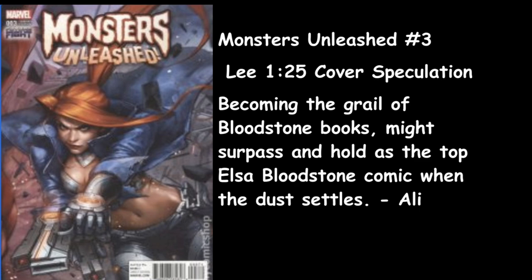Ali goes with Monsters Unleashed number 3, the 1-in-25 lead cover speculation. It may become the grail of the Bloodstone books and surpass Bloodstone No. 1 as the top Elsa Bloodstone comic when the dust settles. I think Bloodstone No. 1 will still be the book because it's the first appearance and iconic older cover, but this is a close second — a badass cover that's tough to find in the wild.